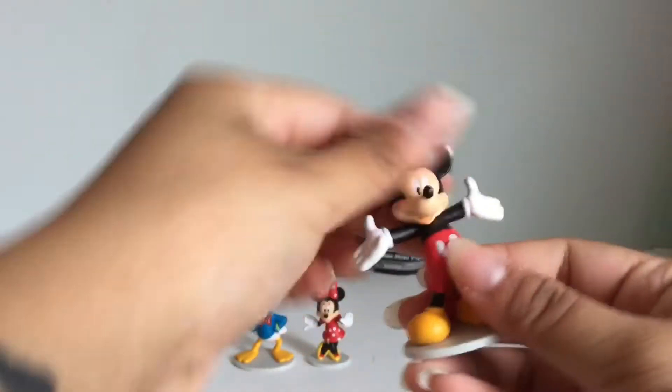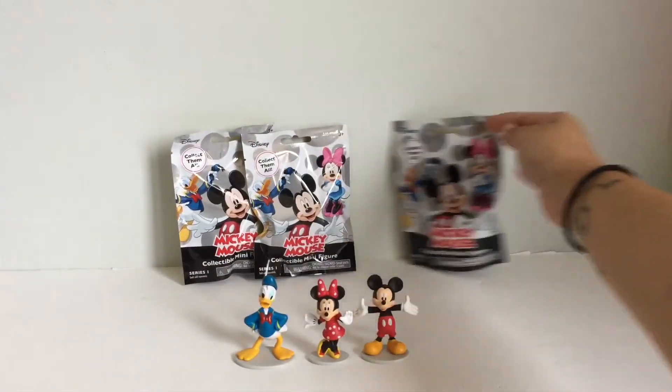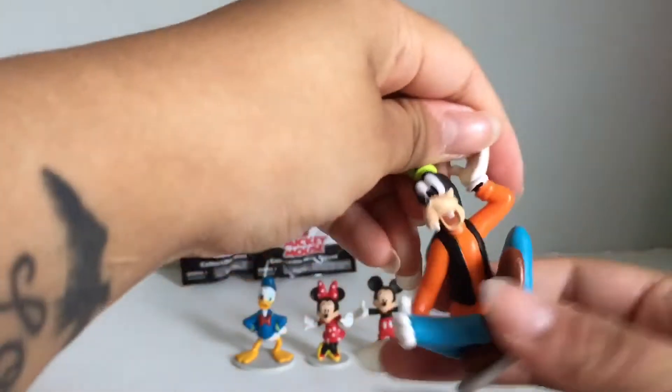Here is Mickey Mouse. And here is Goofy.